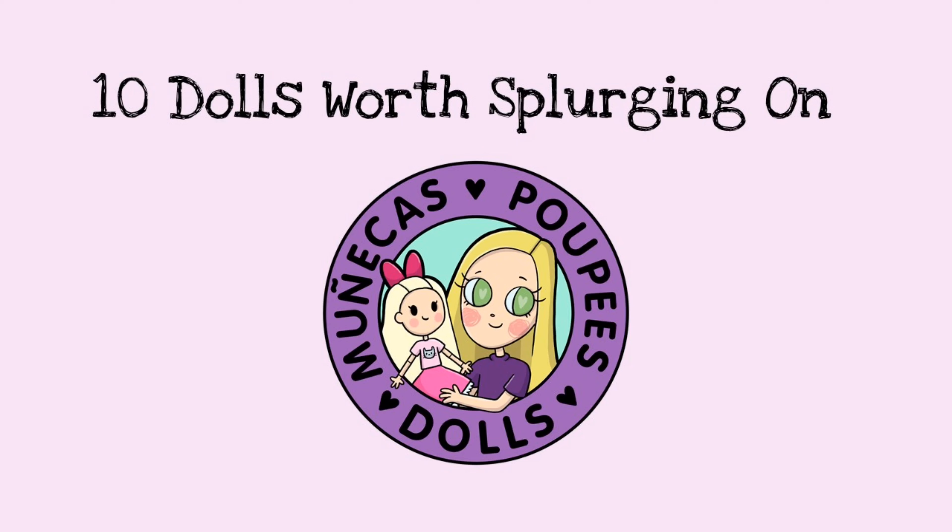Hello everybody and welcome to my YouTube channel. In today's video we are going to talk about 10 dolls that are worth splurging on.